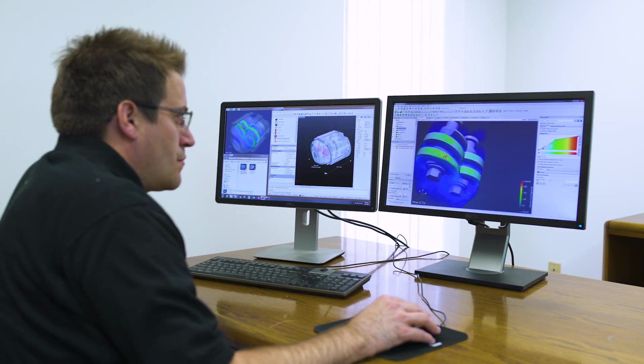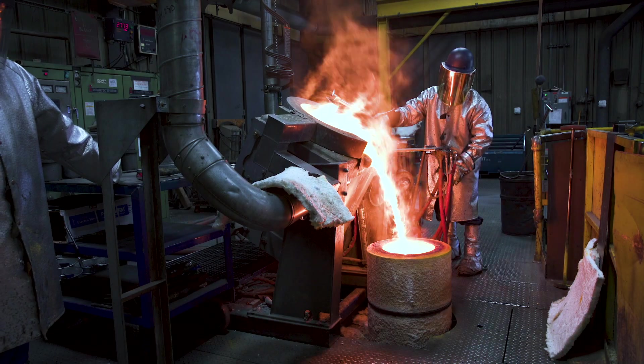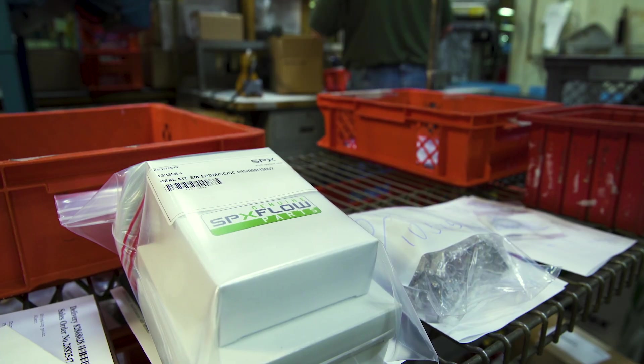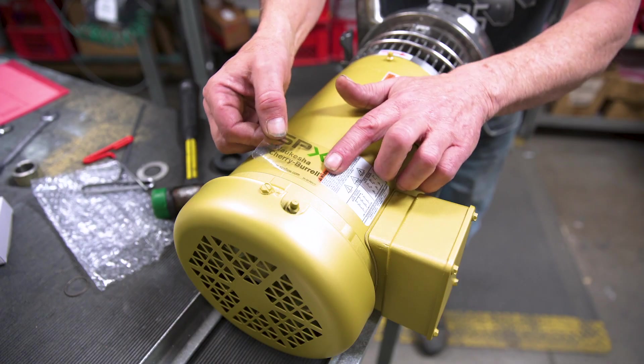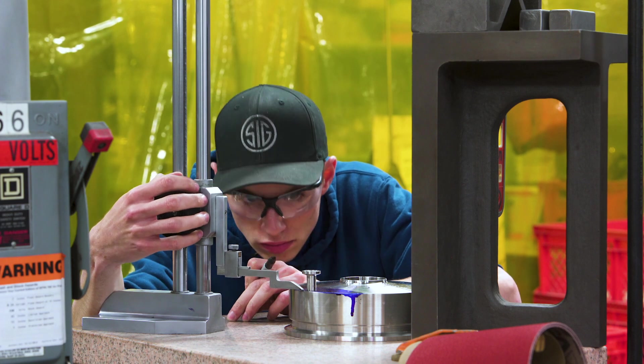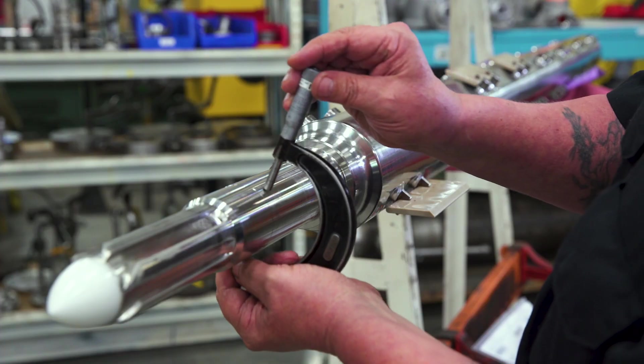By combining engineering, production and product lifecycle support, we are able to align our resources with channel partners to supply our customers with high quality products for their diverse application requirements. It's what we mean when we say our focus is all customer, all the time.